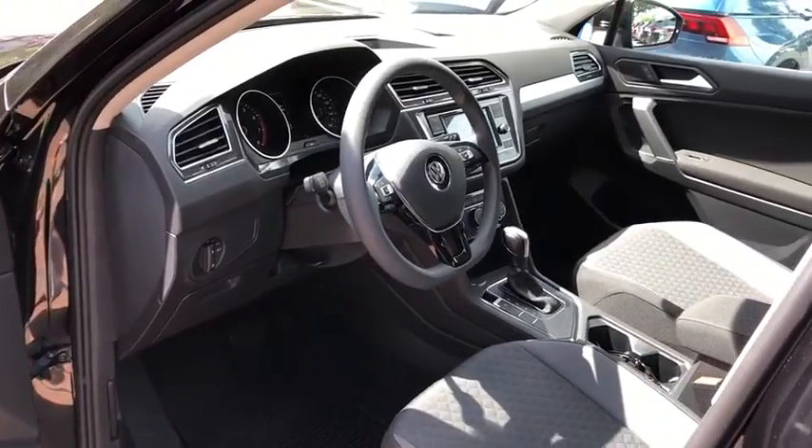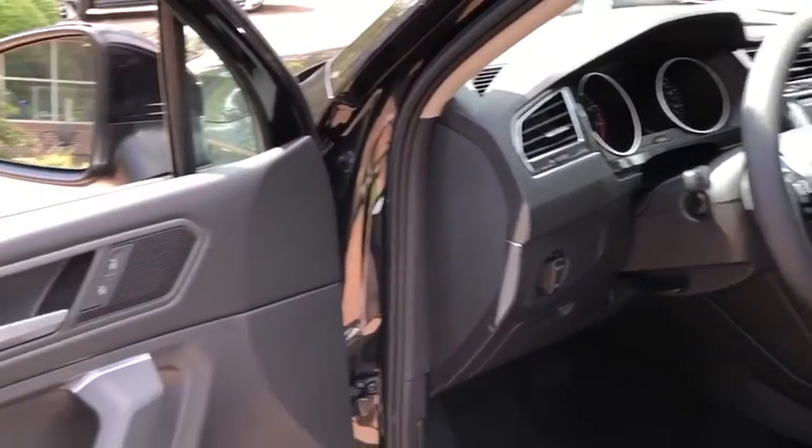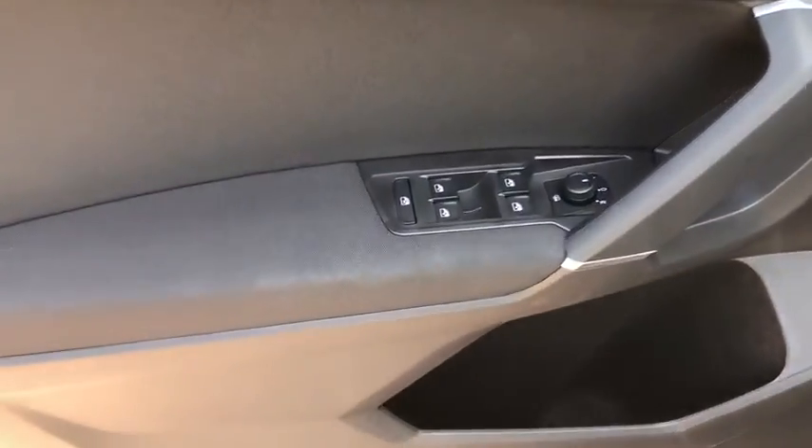Electronic stability control, power windows, trip computer, compass, remote keyless entry, brake assist, panic alarm, overhead console, tachometer.